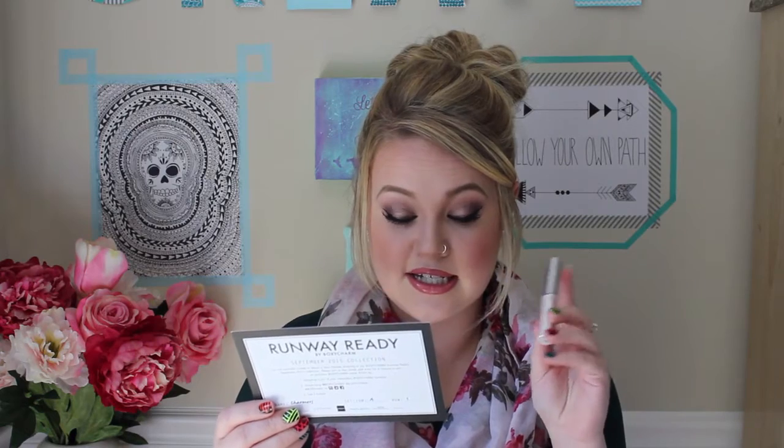One other thing I see is a Chella Eyebrow Defining Gel. This is full size. "Use this clear brow gel to lift, hold, and groom eyebrow hairs." That is so cool. And this goes for $18.